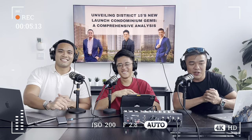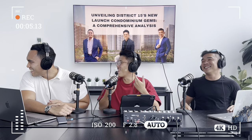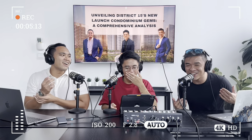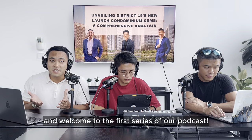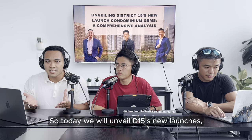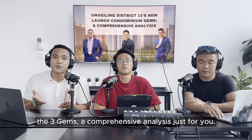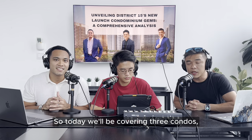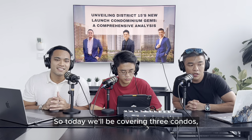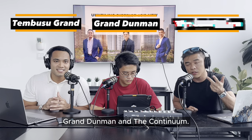Hi everyone and welcome to the first series of our podcast. Today we will unveil D15's new launches: The Three Gems - a comprehensive analysis just for you. So today we're covering three condos, namely Tembusu Grand, Grand Dunman, and The Continuum.